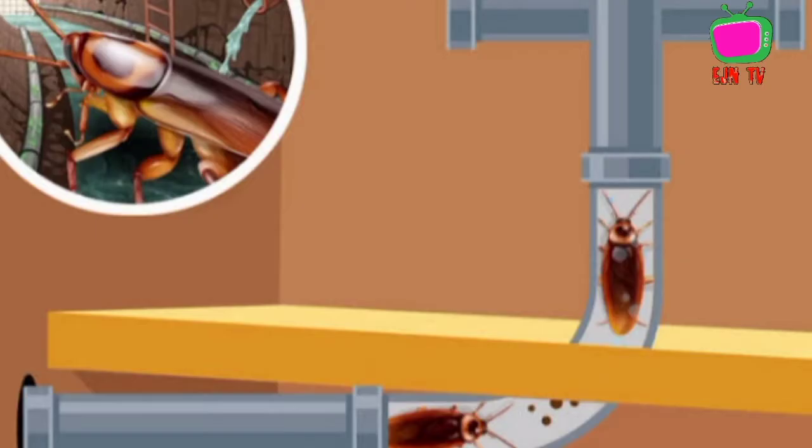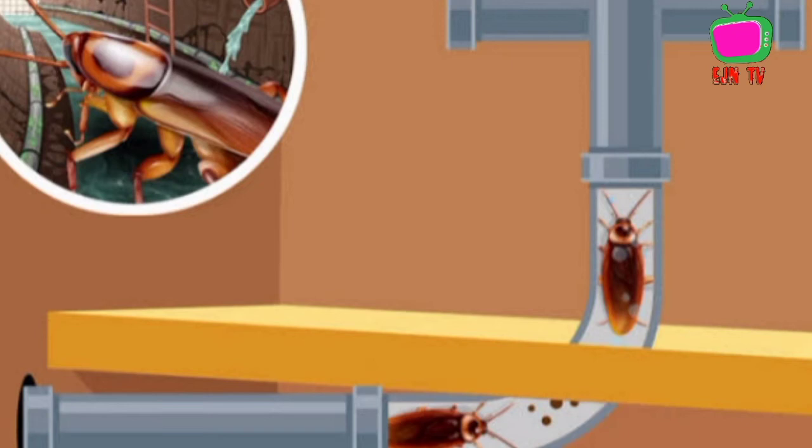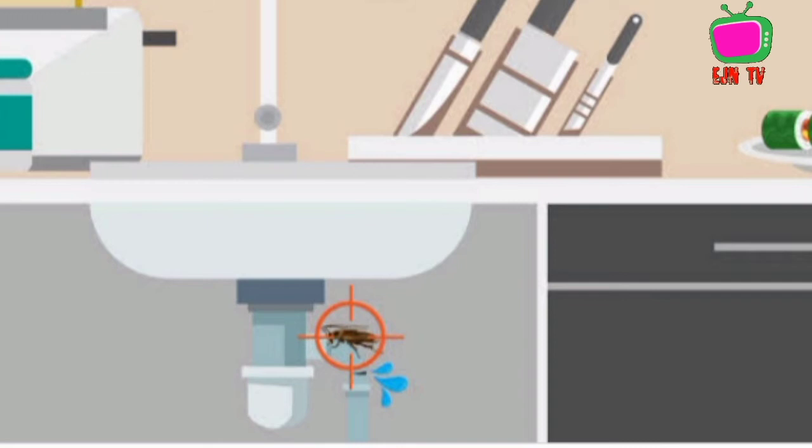Another method is to check plumbing. Roaches love moisture and need water to survive. Routinely check your home for leaks and plumbing issues, especially around faucets, sinks, refrigerators, and other appliances. Repair any leak you find immediately. Keep basements and crawl spaces dry and well ventilated.